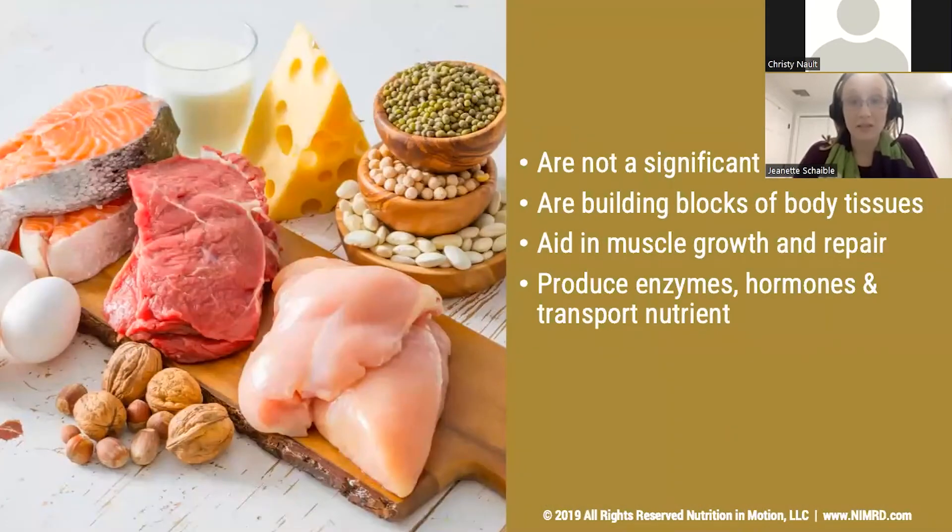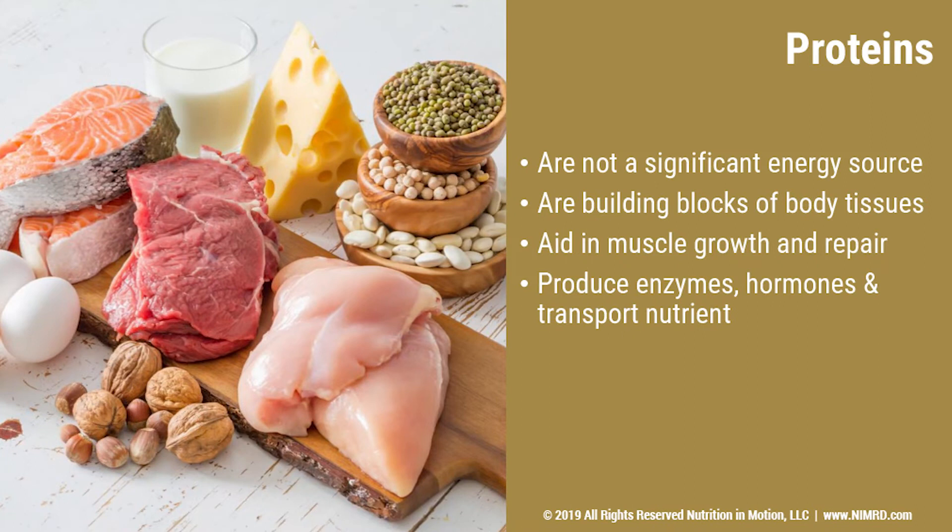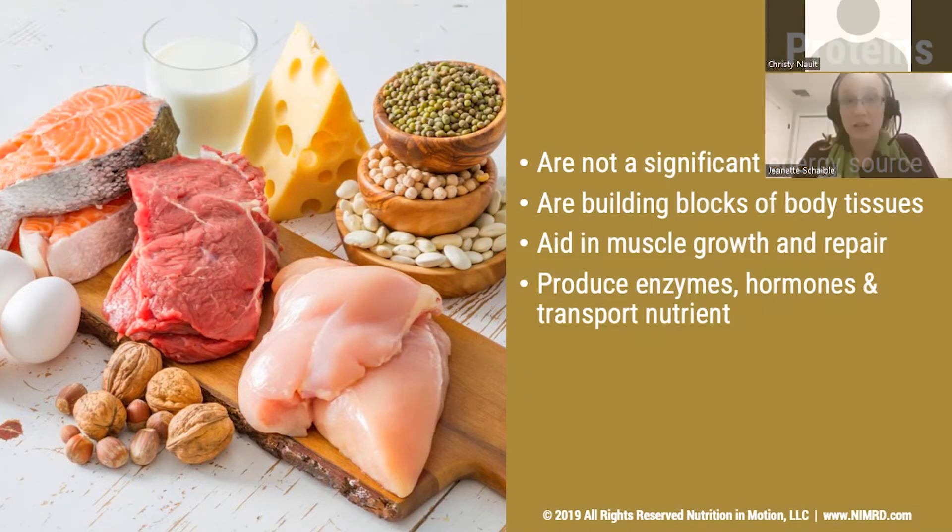Now we're going to look at proteins, which most people are excited about when it comes to exercise — and there's good reason for that. Proteins help rebuild muscle tissue and also provide building blocks for other types of tissues in our body, like skin and organs. Our body needs a lot of protein to keep up with all its demands. We also use proteins to help with making enzymes, hormones, and transporting nutrients in and around our systems. Protein provides some energy, but it's not going to be your body's favorite fuel source, so carbohydrate and protein going together can be a lot more beneficial than one versus the other.